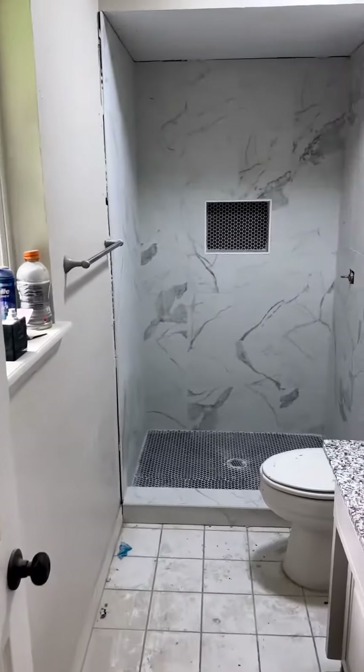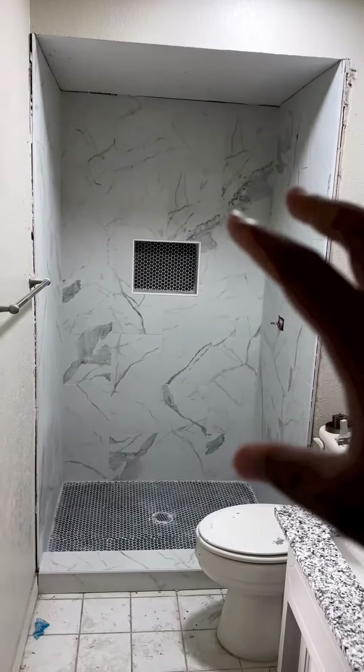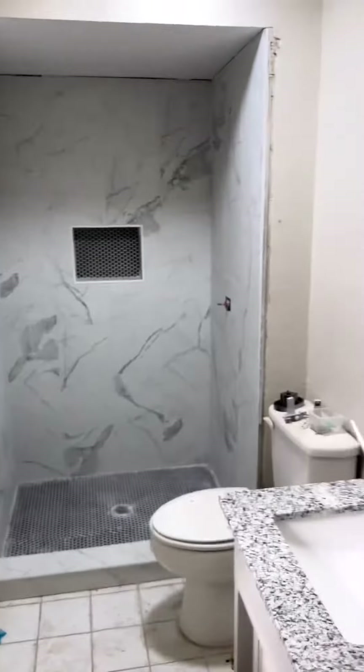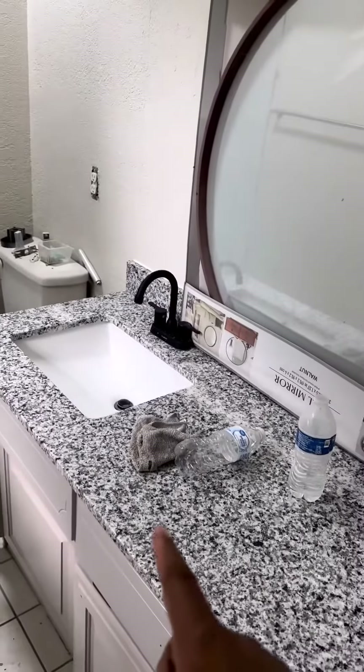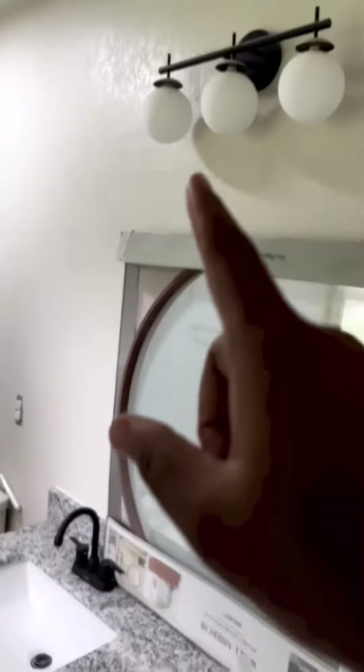In the master bathroom, we did do some work. This was an old, yellow, gross shower, so we pulled that surround out and went ahead and tiled this shower. We put the same granite in the bathroom here, kept the vanity, just painted it, and got the new mirror and new light fixture.